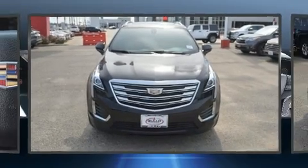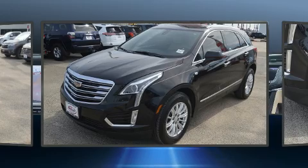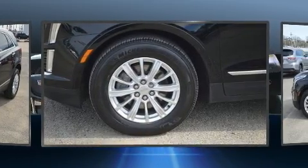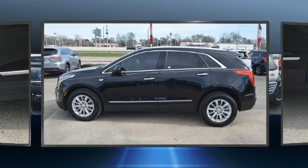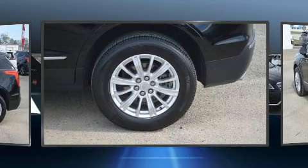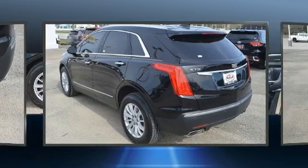Step into the 2017 Cadillac XT5 with just over 35,000 miles on the odometer. This four-door sport utility vehicle prioritizes comfort, safety, and convenience. Smooth gear shifts are achieved thanks to the refined six-cylinder engine, and for added security, dynamic stability control supplements the drivetrain.